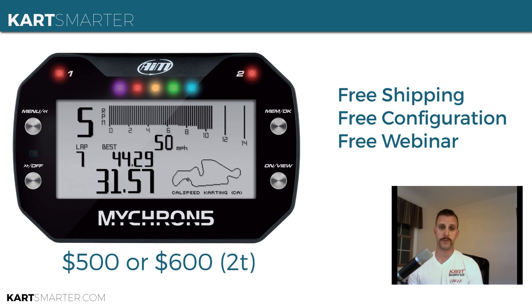Also included for free is myself at CartSmarter configuring your Micron 5 before you get it, so when you pull it out of the box it's ready to run. You supply me with a PDF letting me know your engine, how you want your shift lights and alarm lights configured, and what information you want on each page. Before I ship your unit, I'll open it up, charge it, and throw the configuration together. Also included for free will be a small four to five person webinar where I'll go through how to customize the configuration, download data, configure sensors, and basically everything to do with running the Micron 5 and Race Studio 3 software on the laptop.